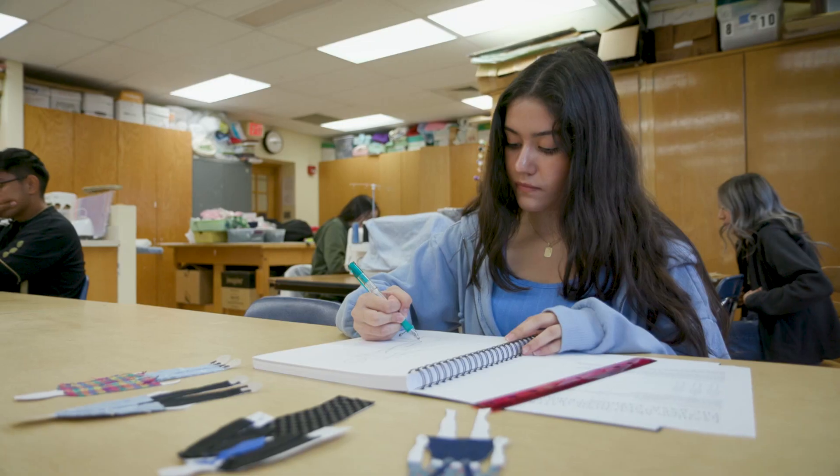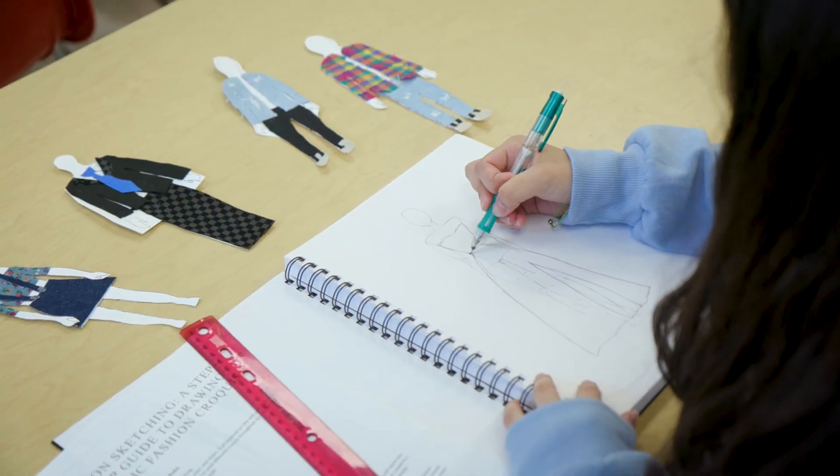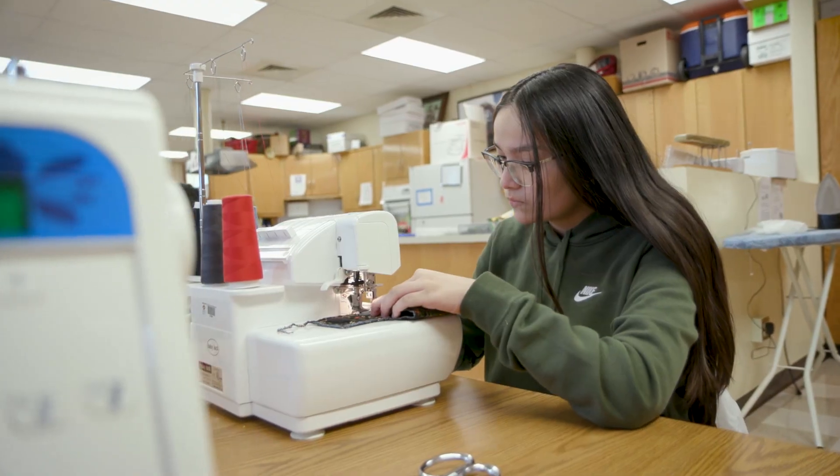I'm in the fashion and apparel design class, and we design garments. We draw and practice proportions of models. We also look at textiles that match the design requirements, and we use patterns.